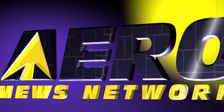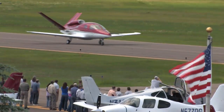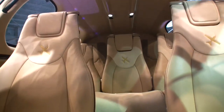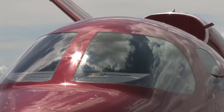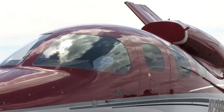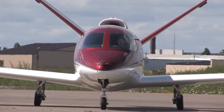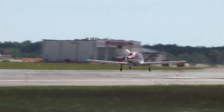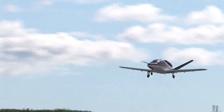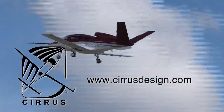AeroTV is brought to you by Cirrus Design's Vision SJ50. This single engine personal jet offers exceptional fuel efficiency, flexible seating for up to seven, advanced avionics, and all the Cirrus safety features you expect, including the Cirrus Airframe Parachute System. With its V-tail design, the Cirrus Vision is technologically advanced, yet engineered to be simple to fly to allow owner-pilots more lifestyle pursuits than any other personal aircraft. Learn more about the Vision SJ50 at cirrusdesign.com.